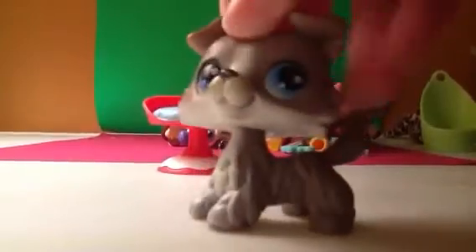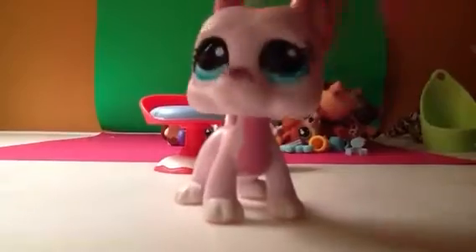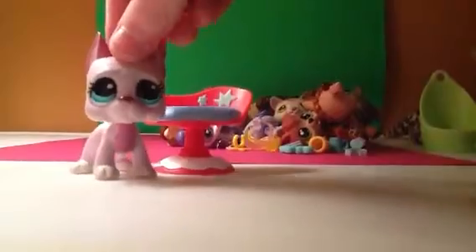I'm just gonna show you the pets that I got from her. And no, she didn't have any collies. So first off, I got this Great Dane. I love this Great Dane so much — she's so cute. She's in perfect condition, by the way, and she has a hole. Her name is Tori. She's adorable. I love her.